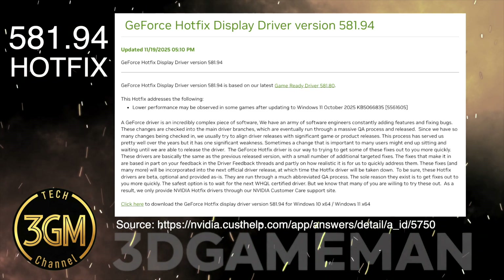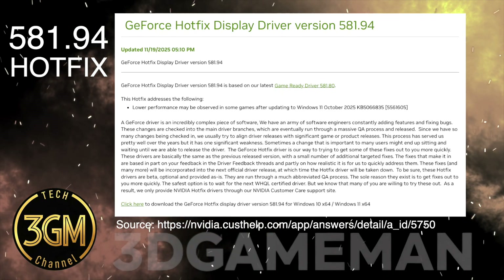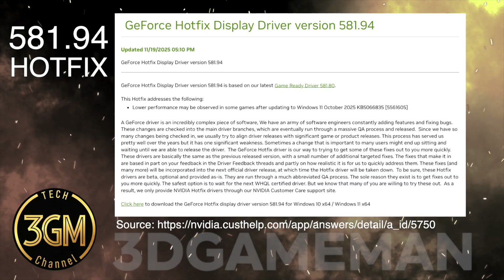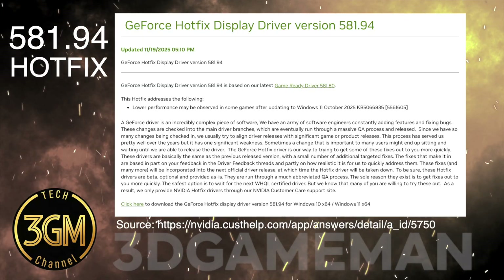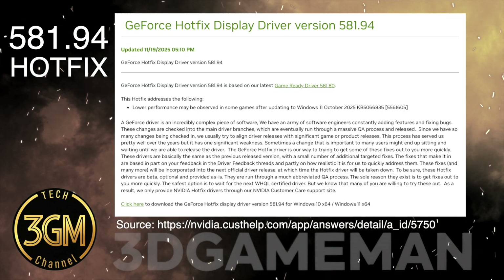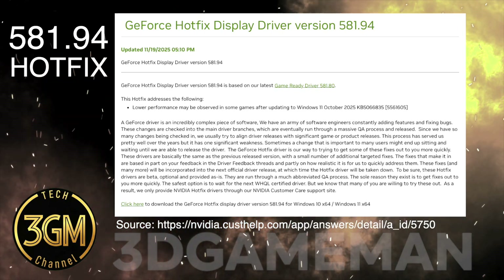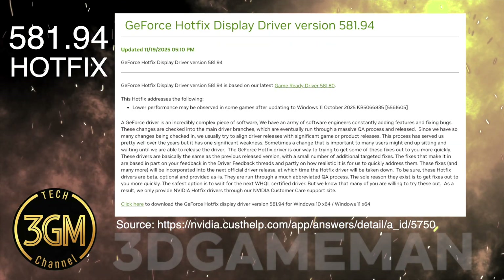Moving past the old problems, new stability concerns have emerged with this driver. Many players, especially those on 38.0 GPUs, are reporting significant VRAM leaks in games like Battlefield 6. Performance degrades quickly after the first match with FPS dropping severely, often requiring a full game restart.